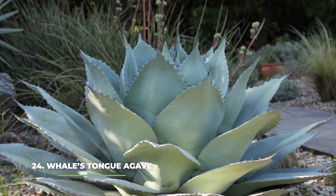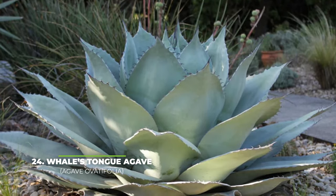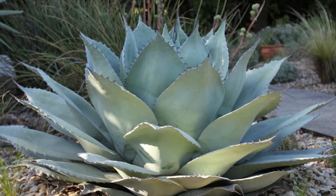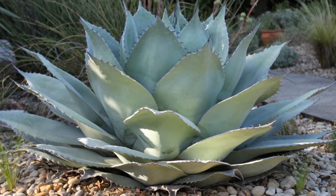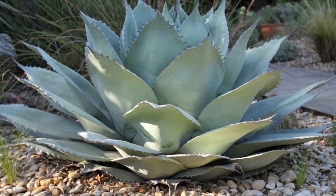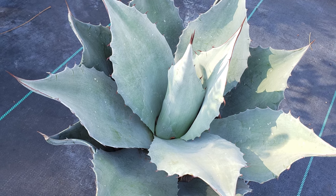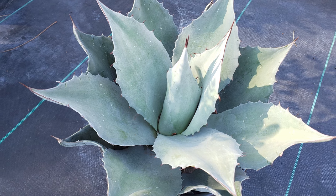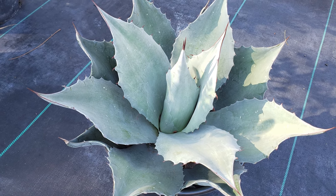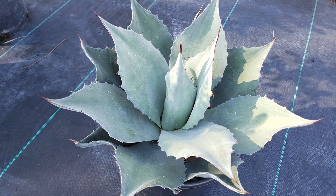Next we have the whale's tongue agave. The whale's tongue agave really lives up to the hype as it was heavily built up as one of the best succulents in all of Mexico, and from the moment you see one with your own eyes you will instantly understand why. It is an absolutely gorgeous looking succulent, and while it may seem like a neat addition to your garden, we do urge you to keep in mind that you're looking at a rather massive plant that can grow up to five feet tall and around six feet wide.